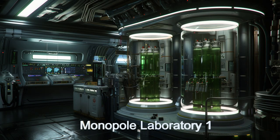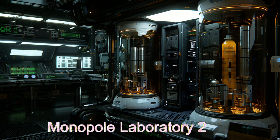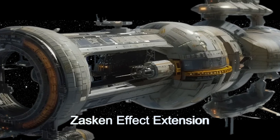In addition, the ship boasts cutting-edge scientific laboratories where 65 scientists and engineers conduct research. These labs have advanced tools and technology, making the Monopole Odyssey a hub of innovation. A historic discovery from the ship's journey is the discovery of the Zaskin Effect.